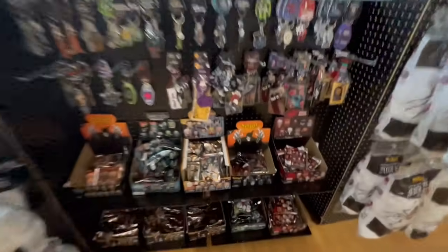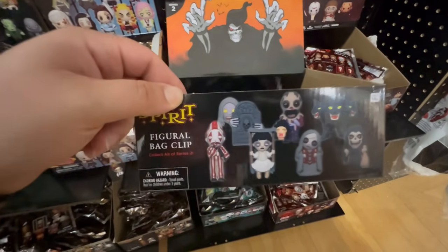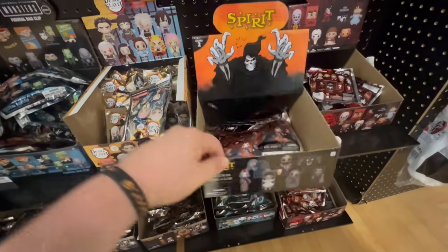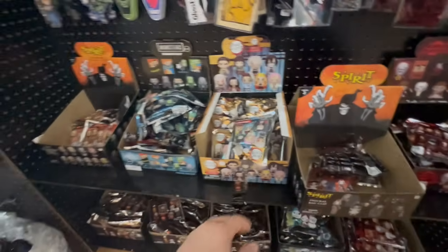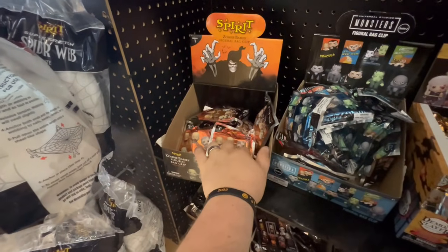They have some of the rare figural bag clips. These ones have all the characters from Spirit Halloween, including Cerberus — that's the one I want. They also have the Grave Watcher, which is awesome. Only a couple left but they're probably gonna get more. They also have the zombie babies — I got a bunch of these, including the two-headed one, which is a Spirit Halloween exclusive.